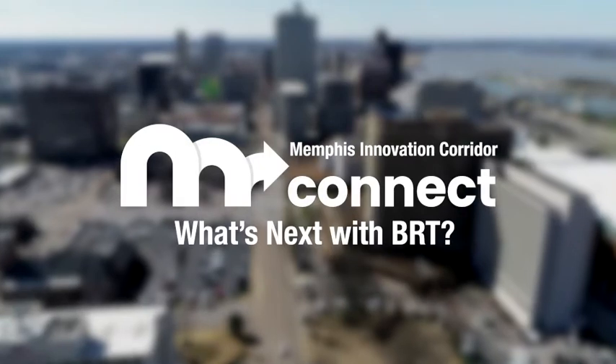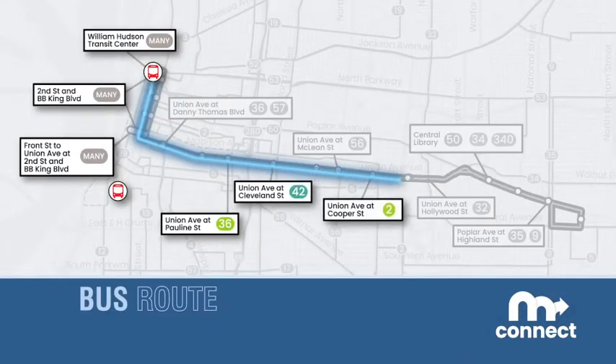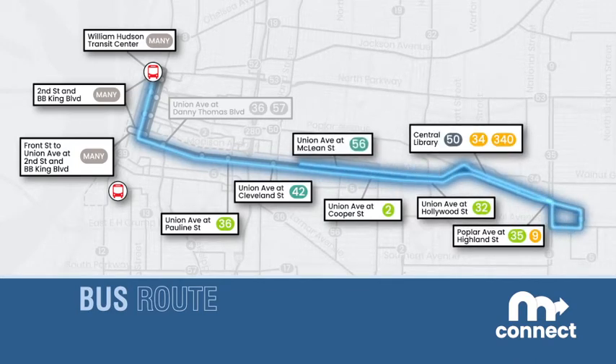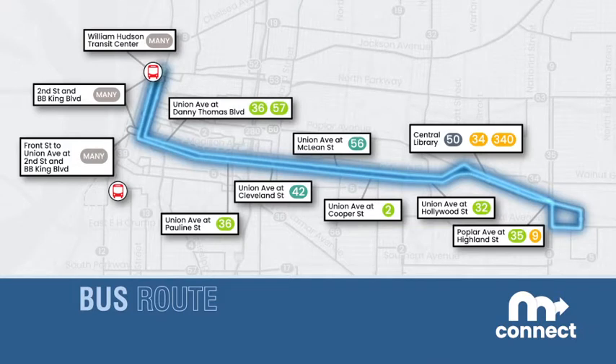The project will include MConnect, the City's first bus rapid transit. MConnect, when implemented with the Transit Vision Plan, will improve travel time and reliability for transit riders throughout the service area.